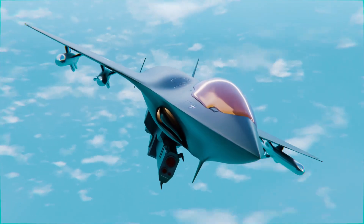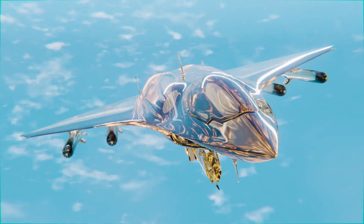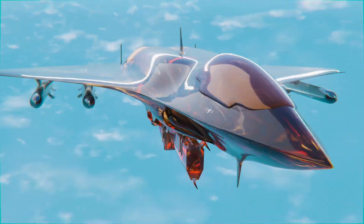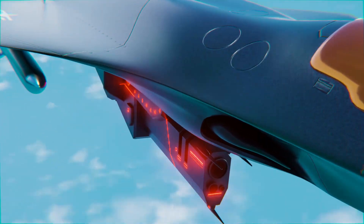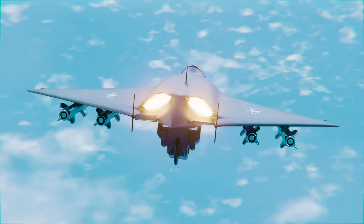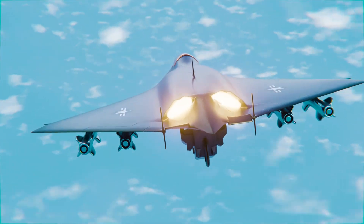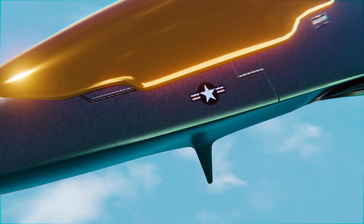Its body is a masterpiece of engineering minimalism — a blended wing fuselage with no vertical stabilizers, flat air intakes, and a fully shielded exhaust system. Its radar cross-section is less than 0.001 square feet, smaller than a bird. The surface is covered with metamaterial cells that dynamically retune wave reflections in real time.